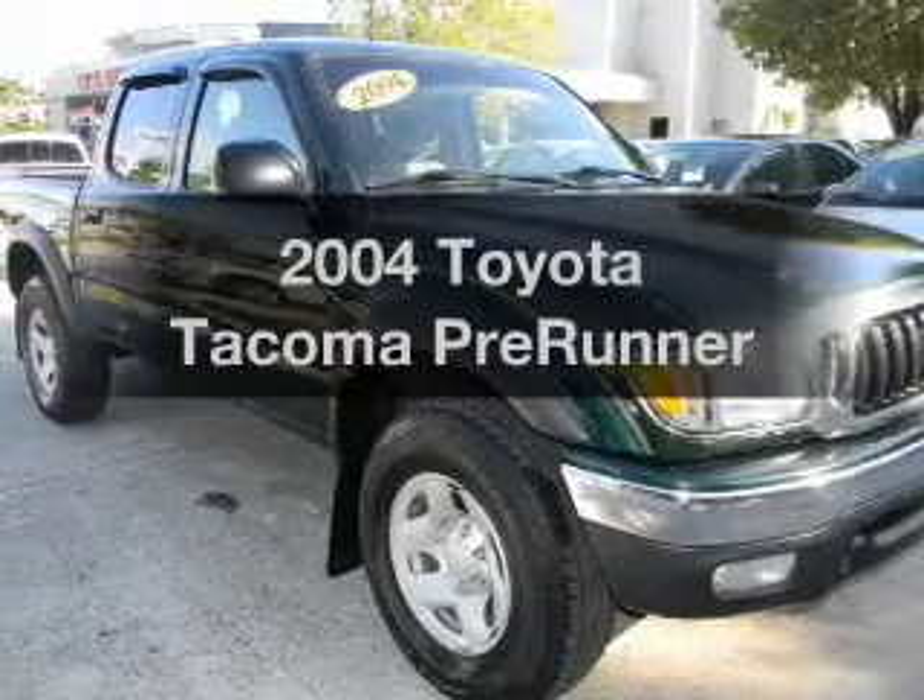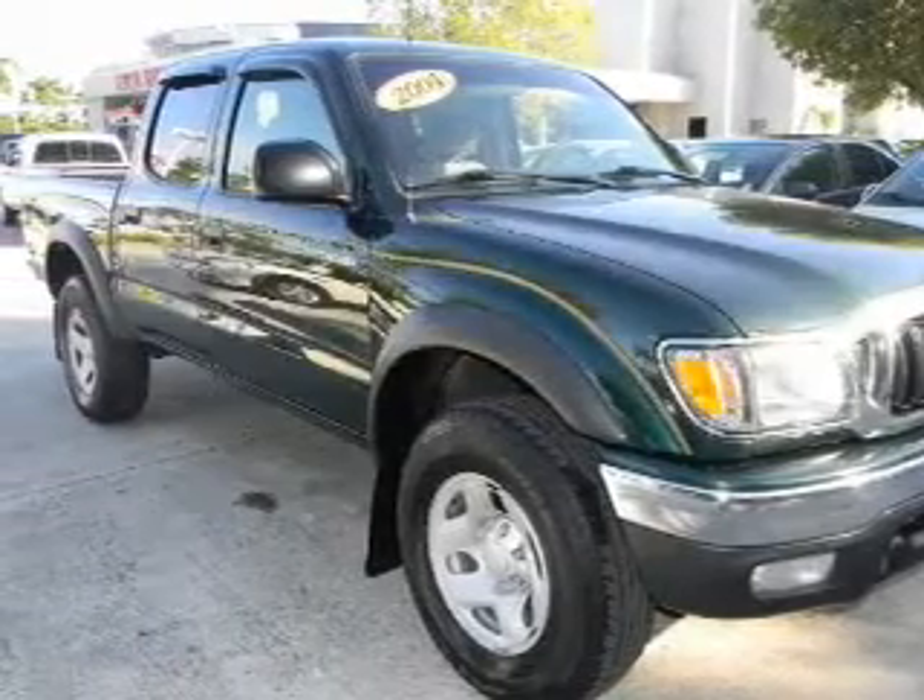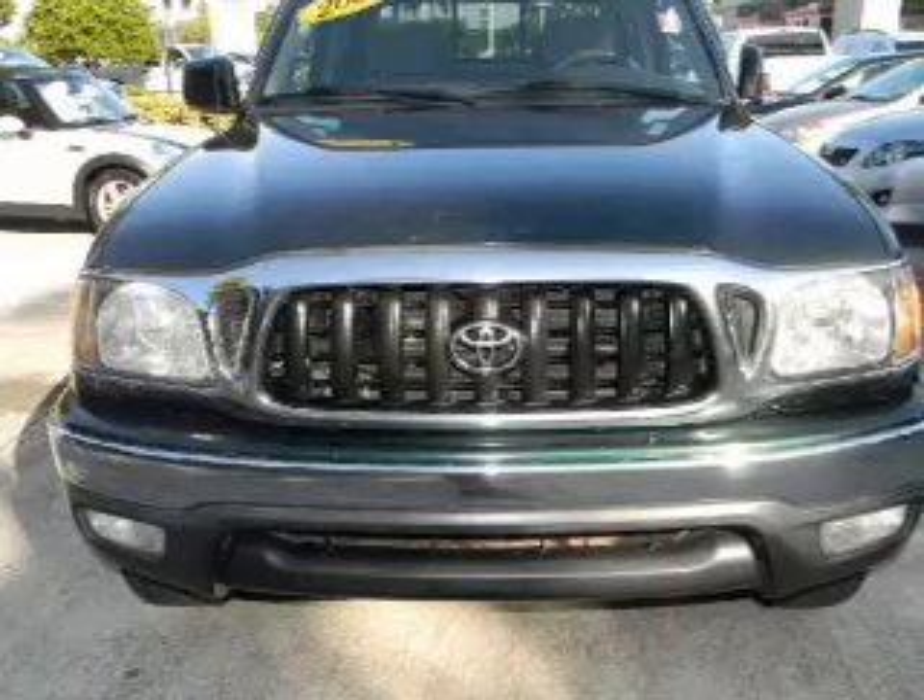Check out this 2004 Toyota Tacoma. Everything you need under one roof with this great vehicle.